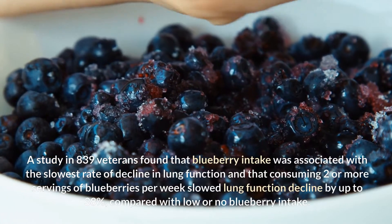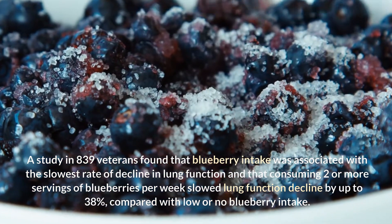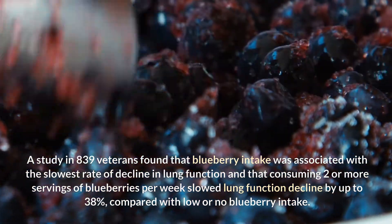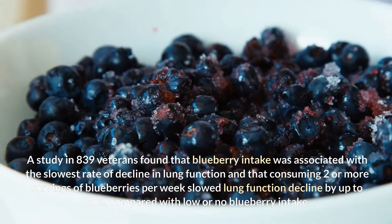A study in 839 veterans found that blueberry intake was associated with the slowest rate of decline in lung function, and that consuming two or more servings of blueberries per week slowed lung function decline by up to 38% compared with low or no blueberry intake.